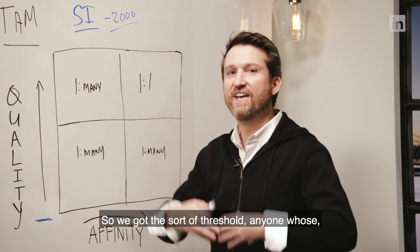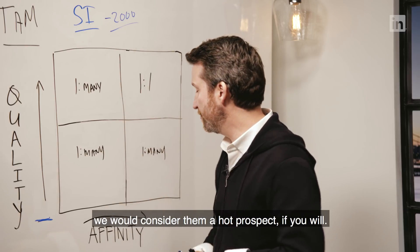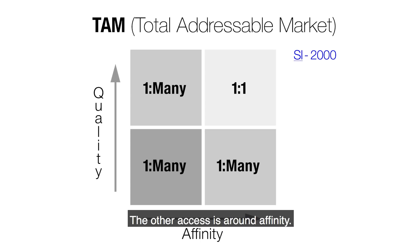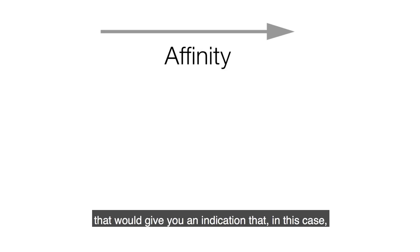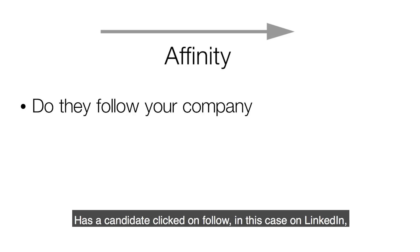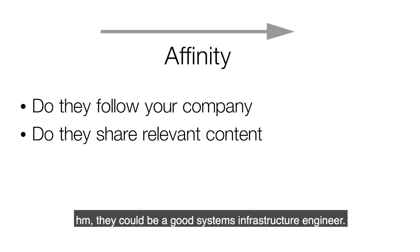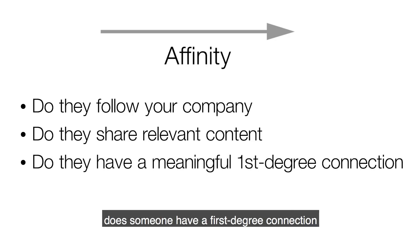We got a threshold — anyone whose profile met more of that quality criteria we would consider a hot prospect. The other axis is affinity. What is affinity? It's signals you can pick up that indicate a candidate may have a higher propensity to respond positively to you and your company. That would literally be: do they follow your company? Has a candidate clicked follow on LinkedIn, which statistically has meaning? Do they share content that signals they could be a good systems infrastructure engineer? And the most obvious and most overlooked signal: does someone have a meaningful first-degree connection on LinkedIn? Do they have relationships? Those are three core components of affinity.